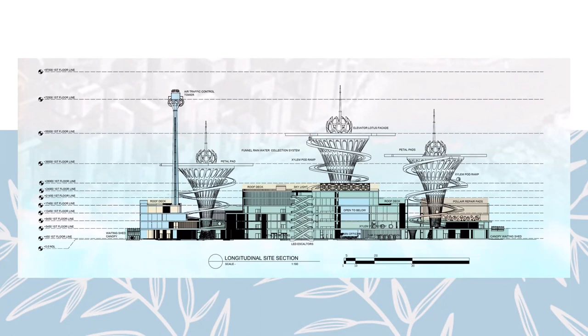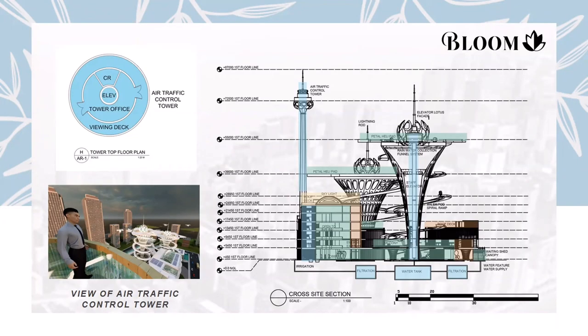For the sections, this is the longitudinal section featuring escalators on the main building as well as the air traffic control tower on the left side. The sections are also color-coded according to private, semi-private, public, and utilities. For the cross-section, this features the rainwater collection system that collects water through the funnel and leads it to the underground water tank. Collected water will then be filtered and used as an irrigation system for existing vegetation and water supply for water features.